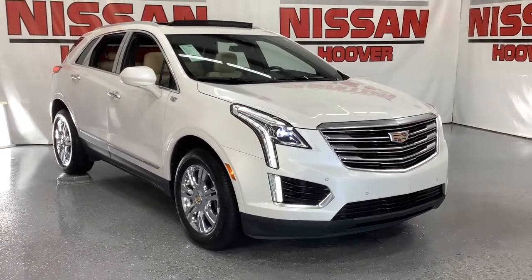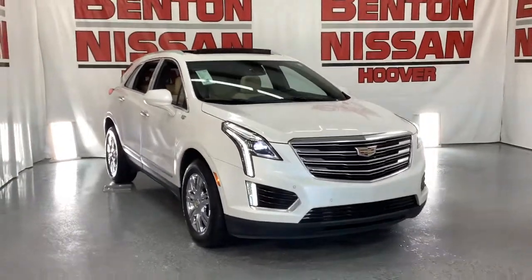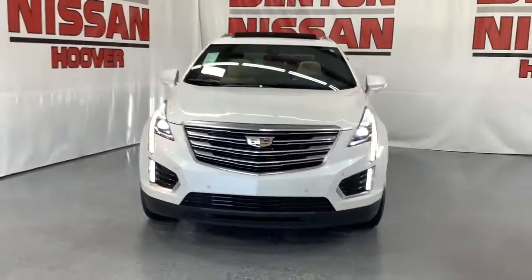You just found the 2017 Cadillac XT5. This vehicle still has fewer than 80,000 miles on the clock, so it won't last long.